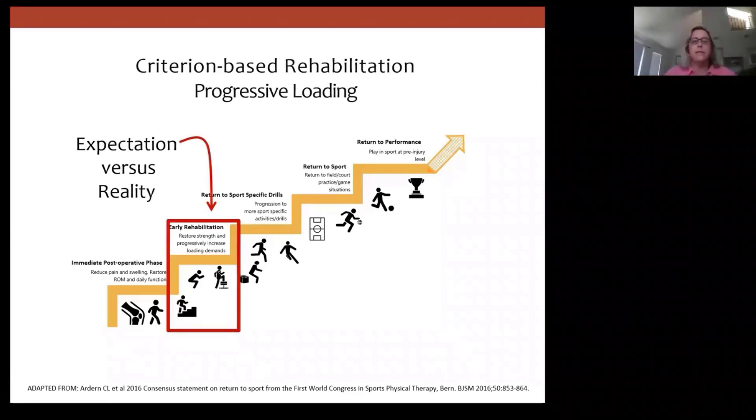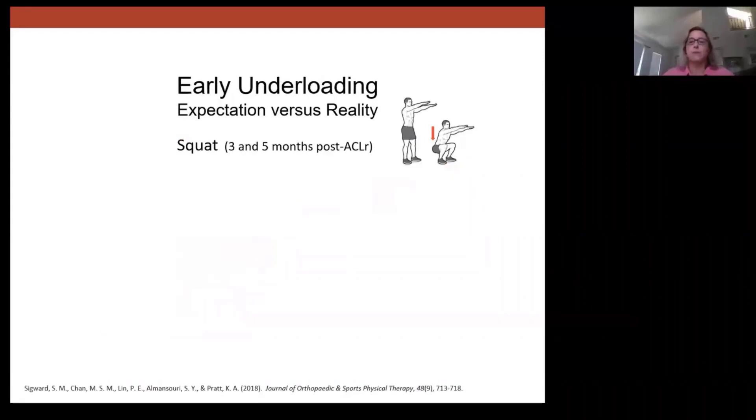An unweighted double limb squat during early rehabilitation is probably started really early, and by the end of early rehabilitation — by the time you're returning to sport-specific drills — you'd expect they can do a body weight squat pretty well. Certainly by three to five months, loading during squatting is not a primary focus. I love looking at squatting because it's a common, not overly complex task. It represents an early exercise and has recognized performance expectations: both legs go down and come up, there's no shift to either side. I like this task as a measure of what patterns these individuals are adopting.